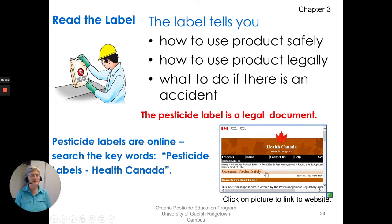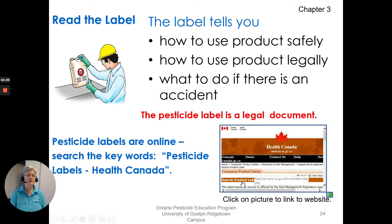There is a website — Health Canada — that has pesticide labels online. If you go to your search engine and put in the keywords 'pesticide labels Health Canada,' it should come up, and you can search any product label through that site. There's also an app you can download for your phone to save labels and have them available offline and take them right out to the field with you.